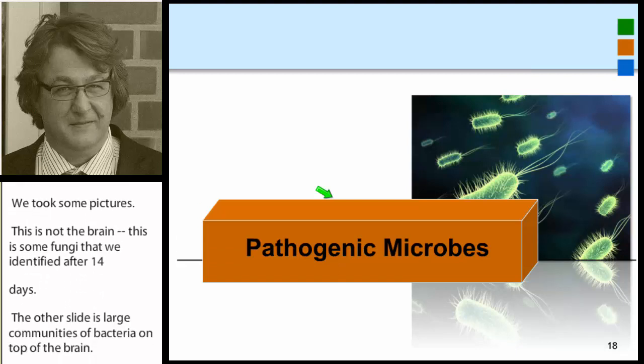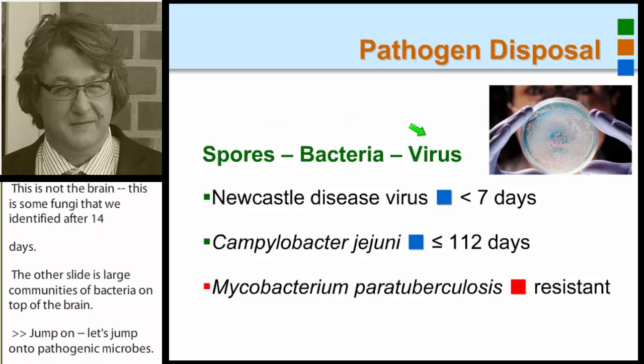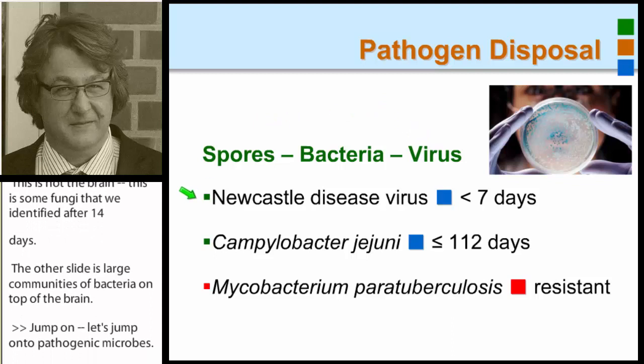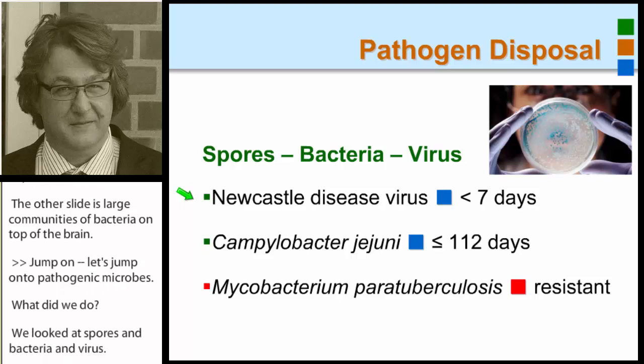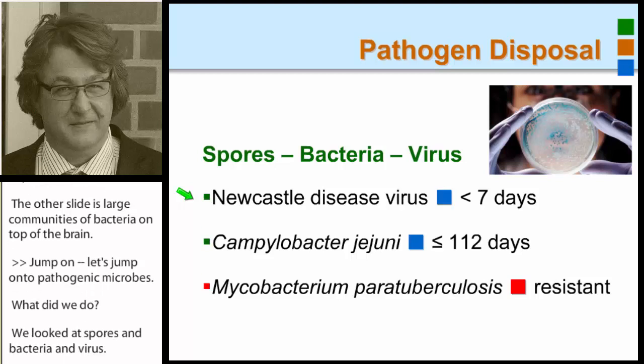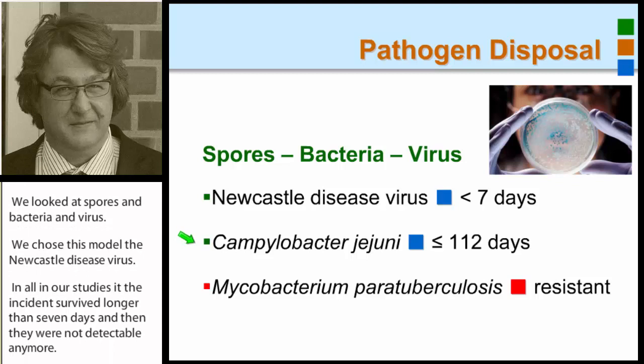Let's jump on to pathogenic microbes. We looked at spores, bacteria, and virus. We chose the Newcastle disease virus as a model, and in all of our studies it didn't survive longer than seven days — it was not detectable anymore. Another example was Campylobacter jejuni, and it survived up to 112 days in our example, so it was way more resistant to compost conditions.